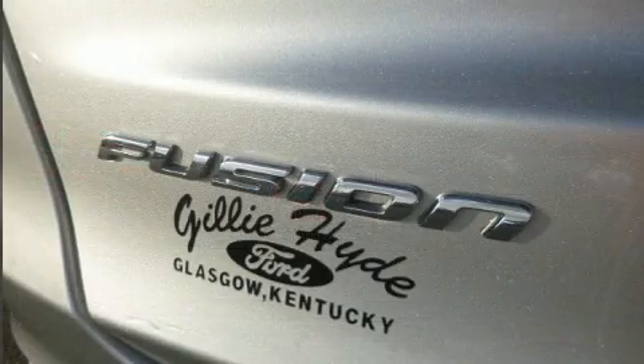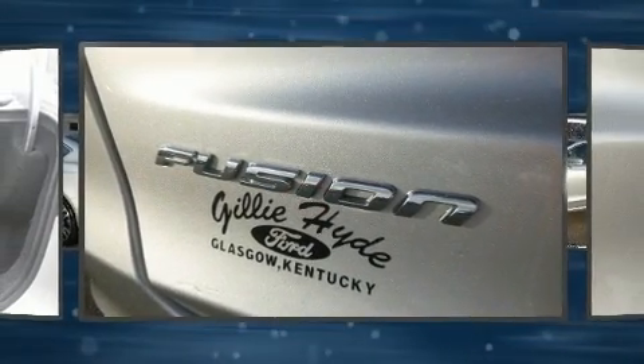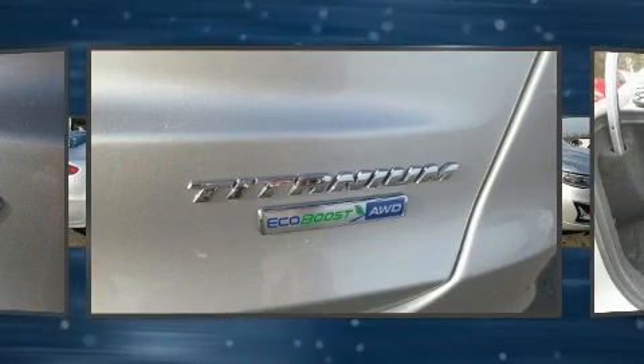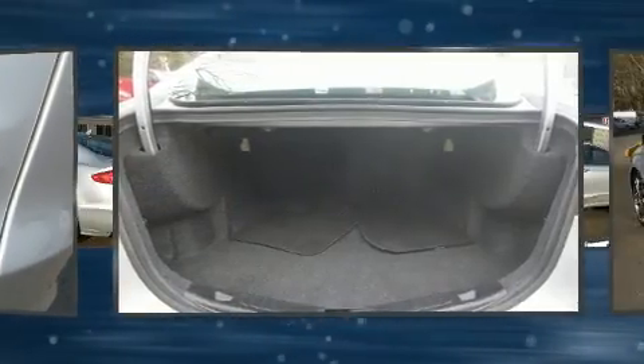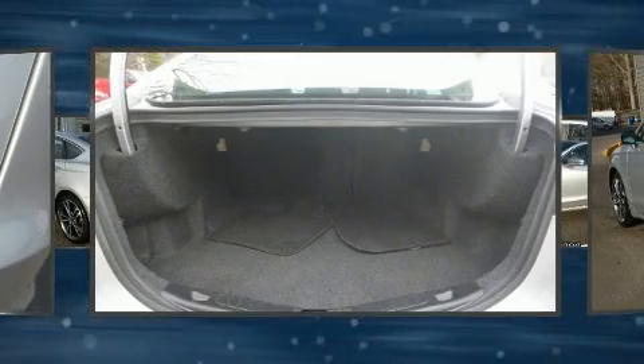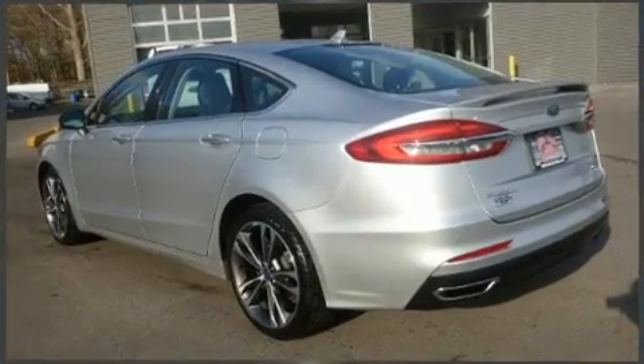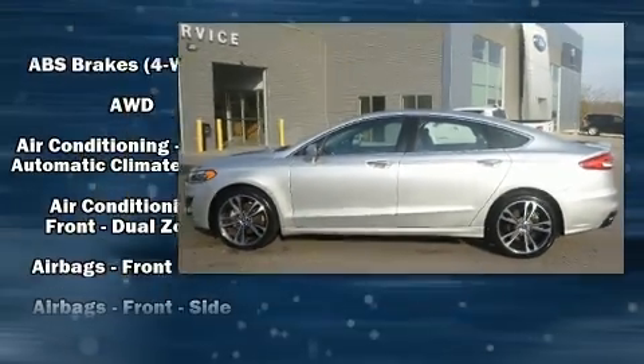The engine breathes better thanks to a turbocharger, improving both performance and economy. All of the premium features expected of a Ford are offered, including speed-sensitive wipers, lane departure warning, and seat memory.